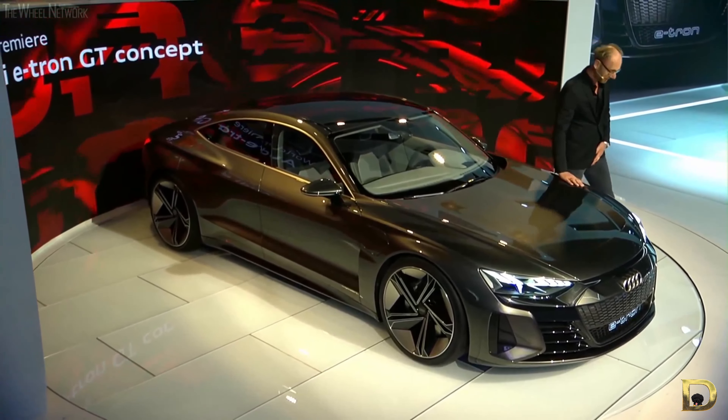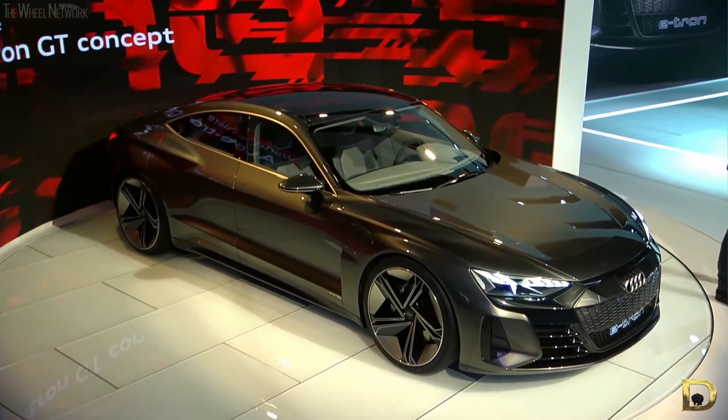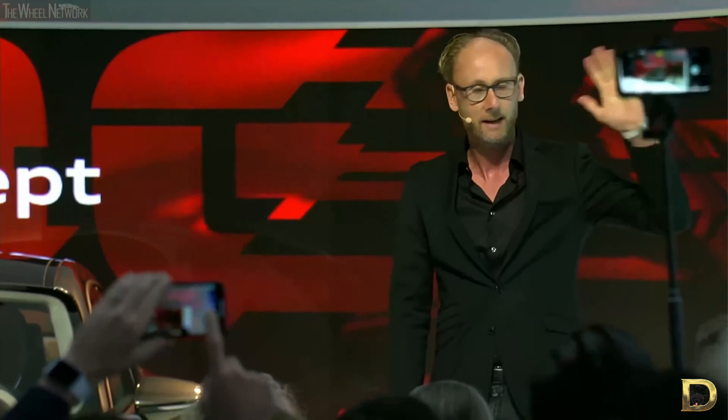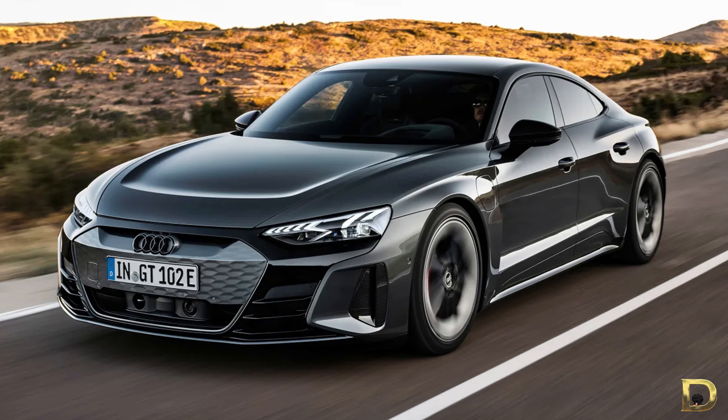Then you have the Audi e-tron GT concept, world premiered at the LA Auto Show in late 2018. When you compare the actual e-tron GT from 2021 to the 2018 concept, they literally look completely identical. It's as if Audi finished making the production version of the Audi e-tron GT, unveiled it to the world in 2018 calling it a concept, and then simply put it into production immediately. There is literally no difference between the concept e-tron GT and the production version.